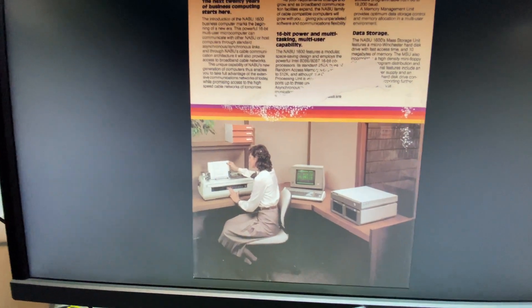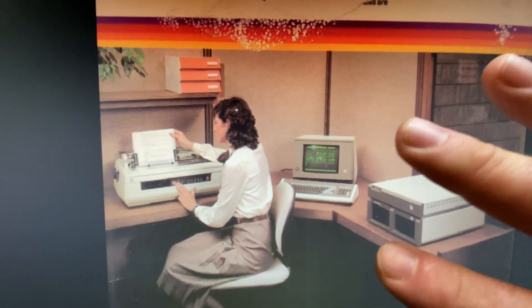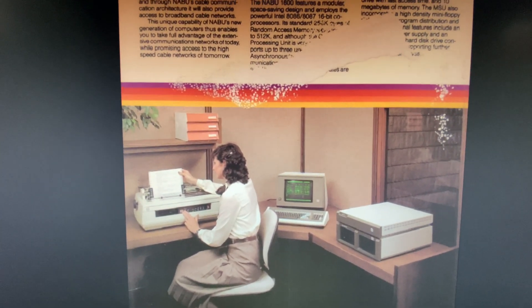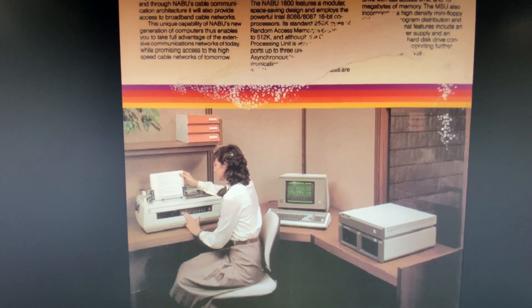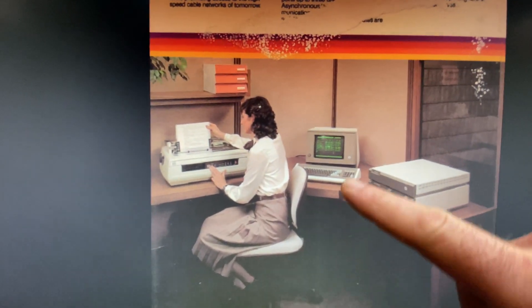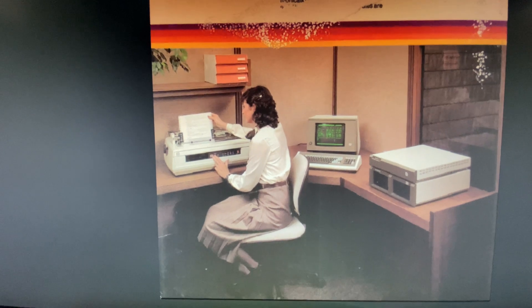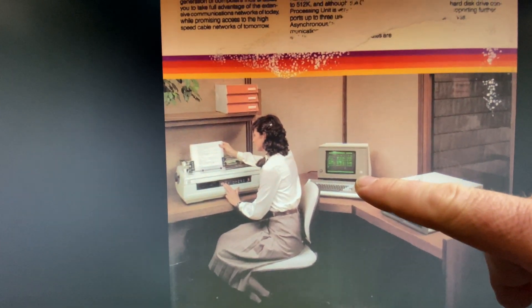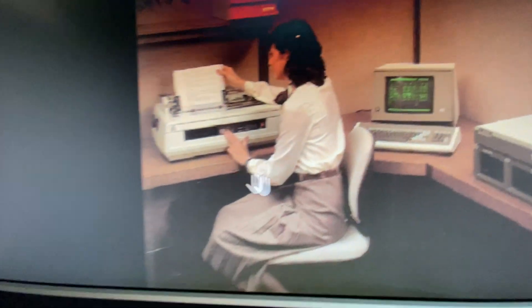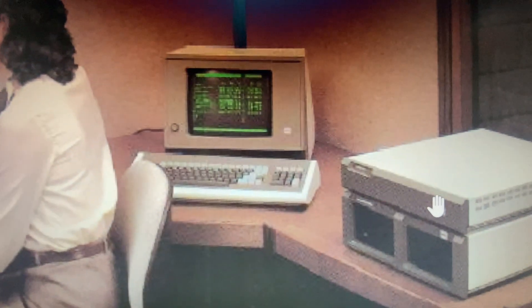We have a classic 80s secretary doing her data processing. I don't know how many people are familiar with how Naboo started. If you check out naboo.ca, I have links to some interesting information about the origin of Naboo. It was a combination of a few different companies — this could be a Volker Craig, because that was one of the companies acquired and merged to make Naboo. Given the sticker emblem there, it does look like a Naboo emblem — it's been rebranded. There's also a printer sporting a Naboo logo.